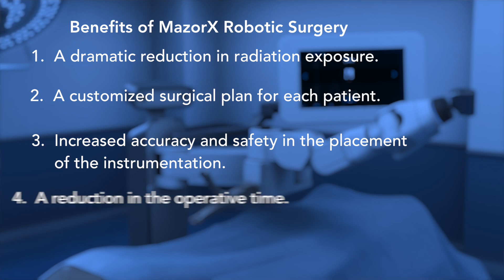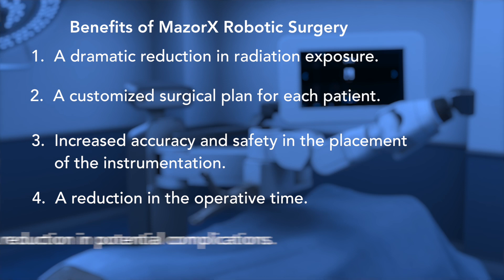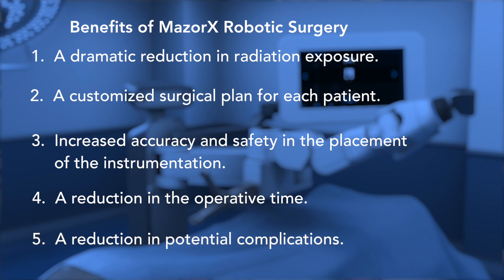Number four, less time to complete the spine surgery. And number five, a reduction in potential complications resulting from misplacement of surgical instruments.